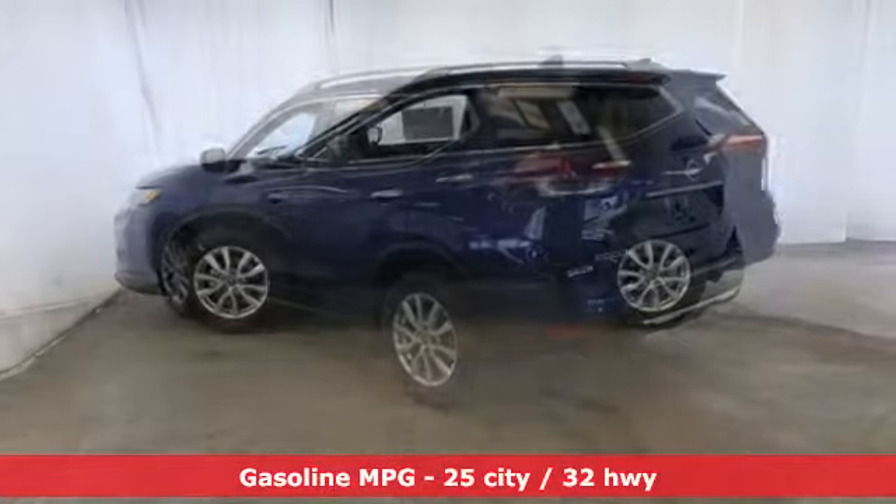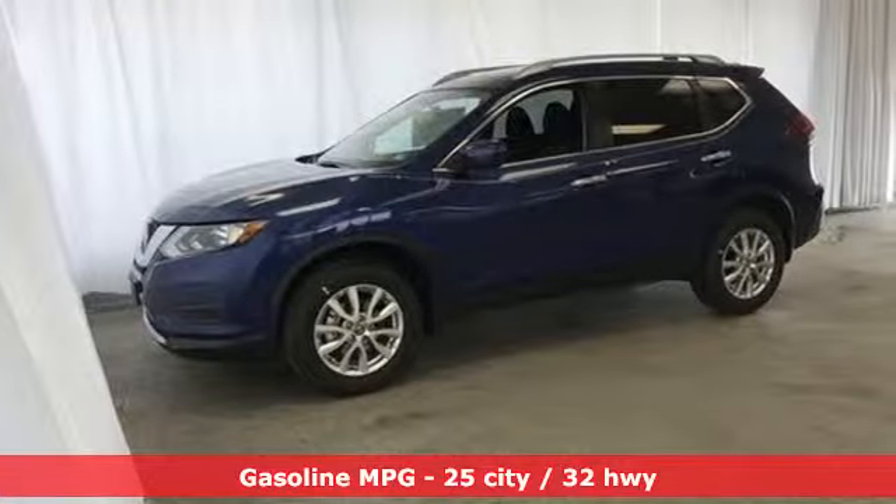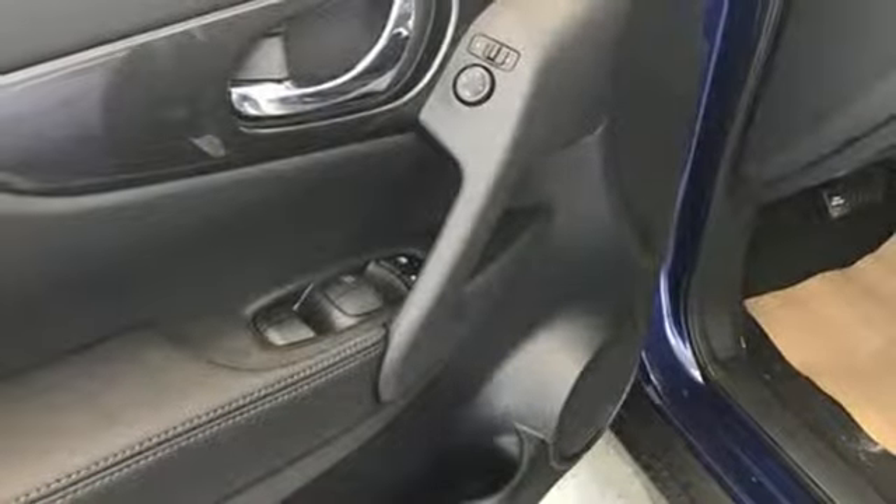It comes with the features you need, and better yet, want. Streaming audio, power heated mirrors, dual-zone climate control, wireless phone connectivity, front heated bucket seats.